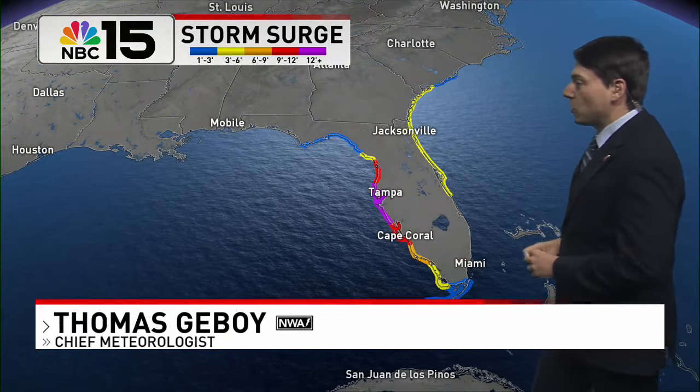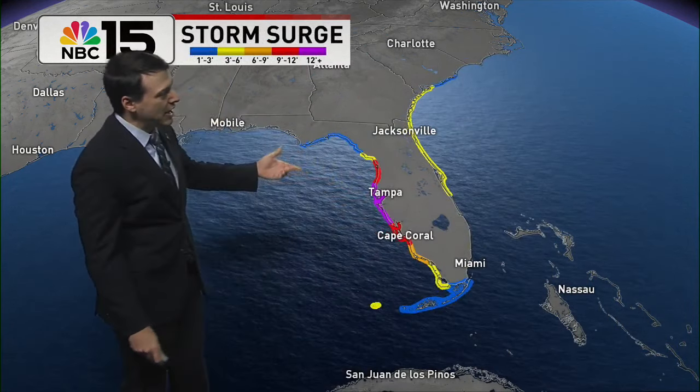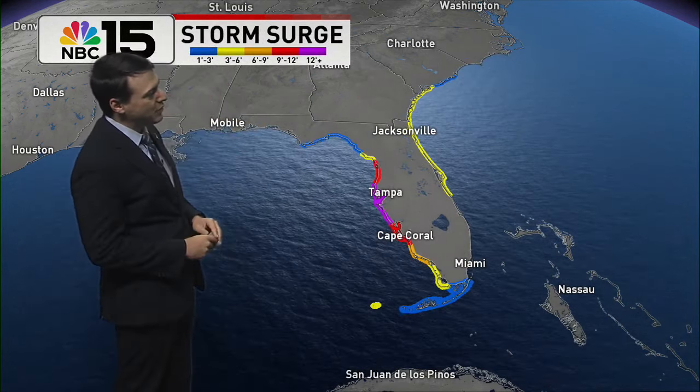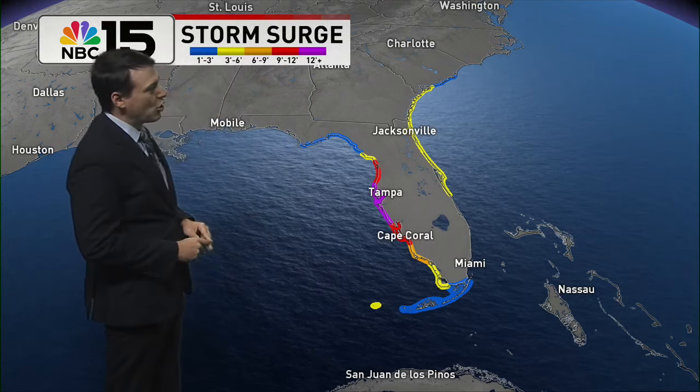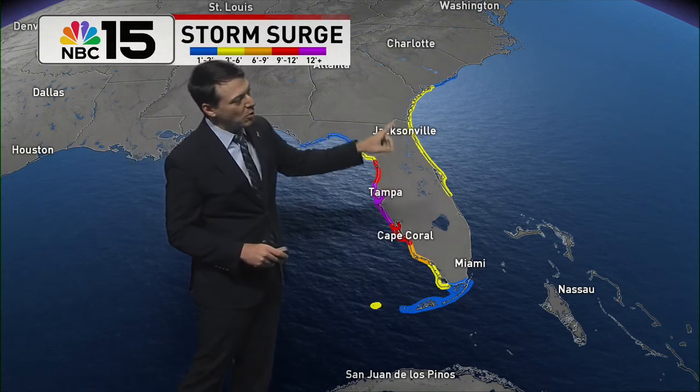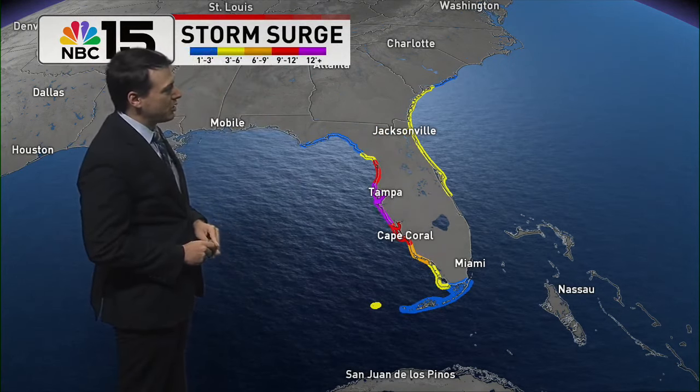One of the main impacts we're expecting with Milton is storm surge. The area around Tampa could see storm surge over 10 feet. Basically the entire west coast of the Florida Peninsula could see storm surge over three feet, and even on the eastern Florida Peninsula up through the Georgia coastline.